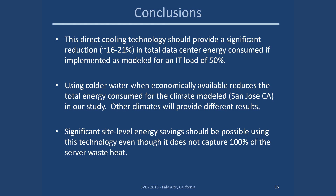Conclusions: this direct cooling technology should provide a significant reduction in total data center energy use — on the order of 20% for 50% load. Using cold water when economically available reduces total energy consumed for the San Jose climate model; other climates will provide different results. This alludes to the finding that you can simply use cold water from a chiller already under your floor. Significant energy savings should be possible using this technology even though it does not capture 100% of the server waste heat. Thank you very much.